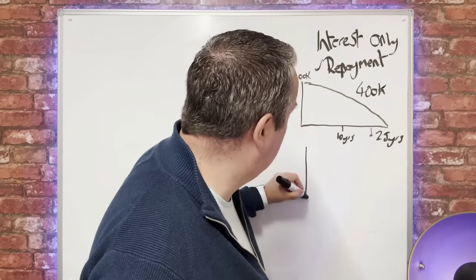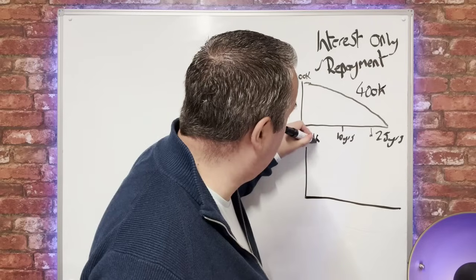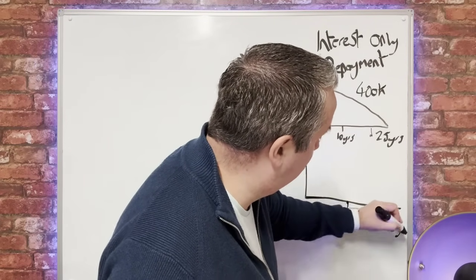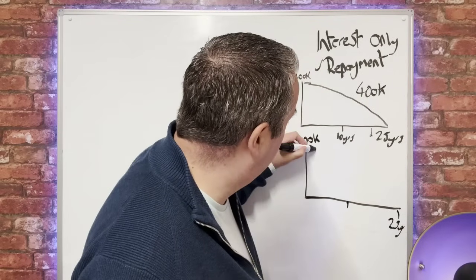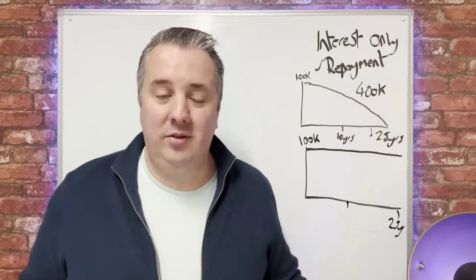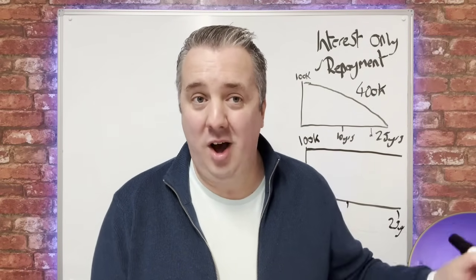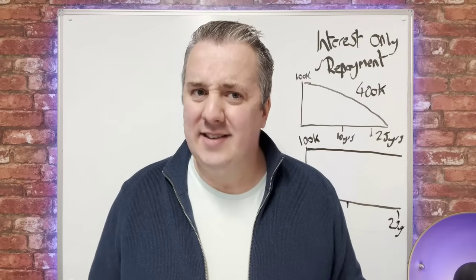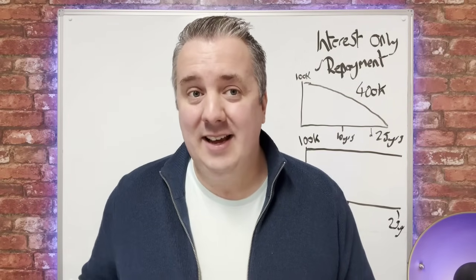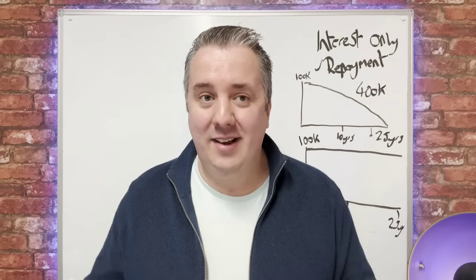Now let's look at interest only. With interest only, you borrow £100,000 over 25 years, but what happens is the debt doesn't go down at all. Every month you're making a payment and you still owe £100,000. Now that sounds crazy — why would you want to do that? Well, what's happening here is something called inflation.